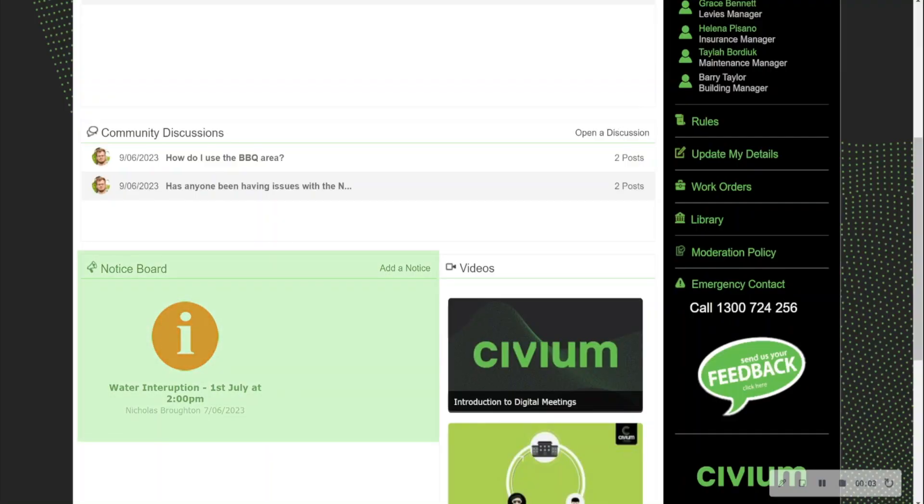The notice board section allows us to send important information to owners and residents that have registered to the portal. This ensures that those who will be impacted receive an instant notification of any important information for the complex. This might range from items such as water interruptions to rule changes.